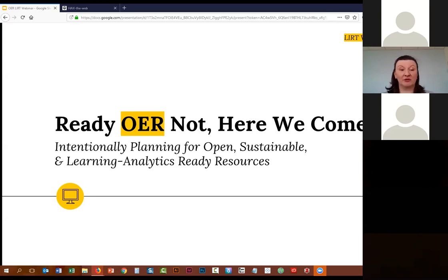Thank you to Christina who started the recording as host. My name is Cynthia Ippolitti and I am the chair of the LERT Teaching, Learning, and Technologies Committee. I am really excited to welcome everyone here today. We are pretty much at capacity for this meeting, so very exciting that everyone is able to join us. I want to extend a very warm thank you to the committee for all of their work in helping me and the speakers put this program together.